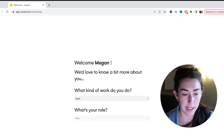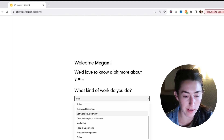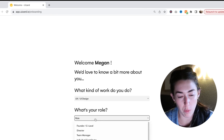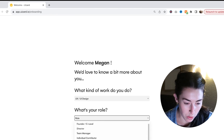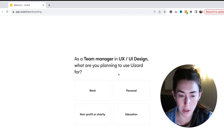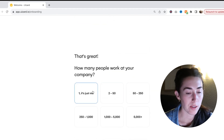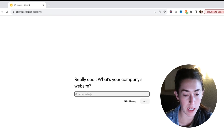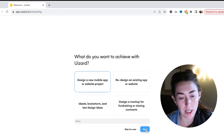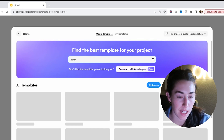I did the verification. Now it's asking questions like what kind of work do you do. I'm not officially a UX or UI designer, but I'd say it's more similar to website designing, so I'll do that. We'll do team manager. As a team manager, what are you planning to use this for? Just me, for work. It's asking for a company website — I'll just put my website in. Design a new mobile app or website project. Next. Deploying your workspace — I'm so excited to see what it looks like inside.